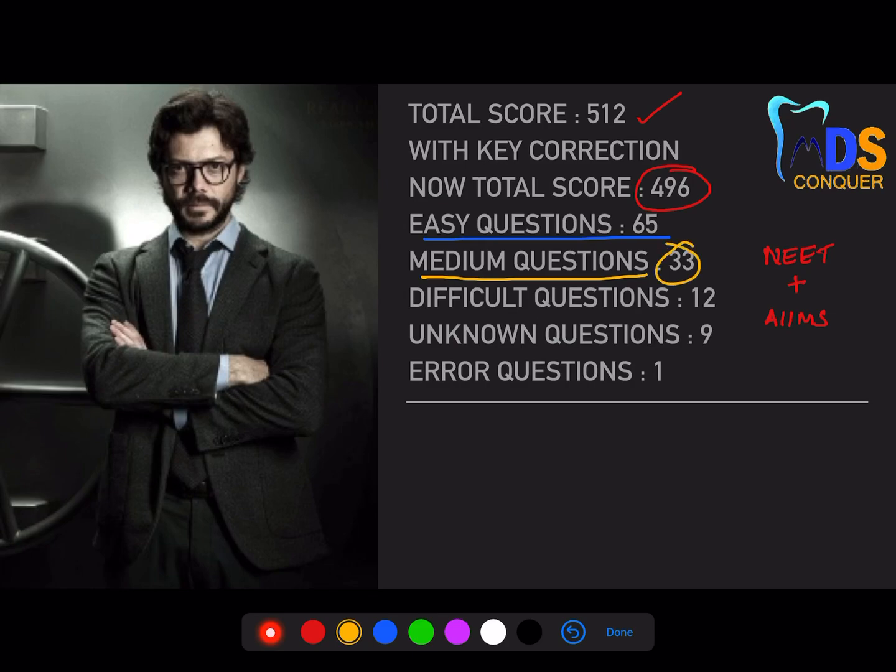Medium-based questions are ones you've already read but require a little more application — presence of mind and knowledge are needed here. The most difficult part is difficulty questions, where you need to apply elimination-based concepts, extra knowledge from your basics or other subjects, and logical reasoning to arrive at the right answer.